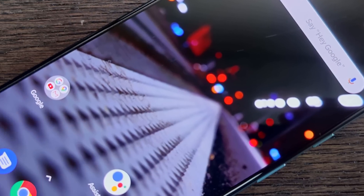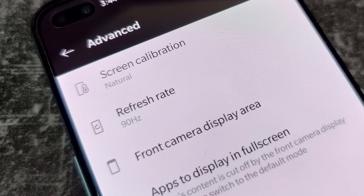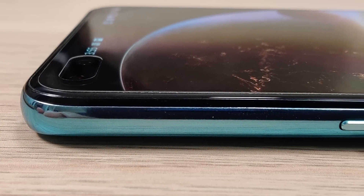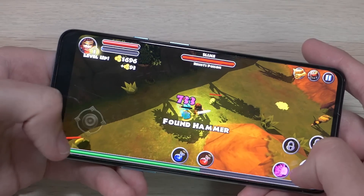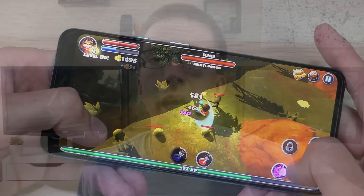A big part of that smoothness is due to the optimizations within OxygenOS, but a bigger part is because of the default 90 hertz refresh rate. Another thing I love about the display is that it is flat. I know a lot of people like the curved edge display on more expensive phones, but I am not personally a huge fan. They cost more to make, they cost more to repair, and they add no real functionality. If anything, they make the device more difficult to use because you have to hold it in a way that you're not accidentally touching the edge of the screen. It was refreshing to have a device that just worked.